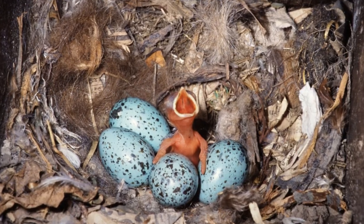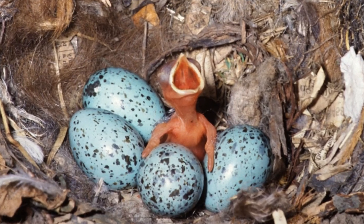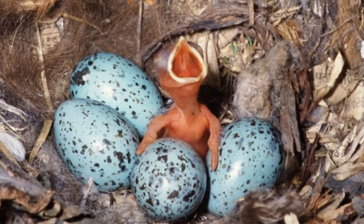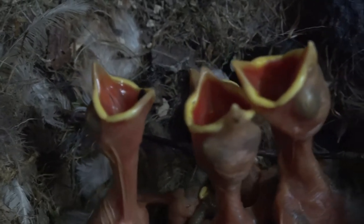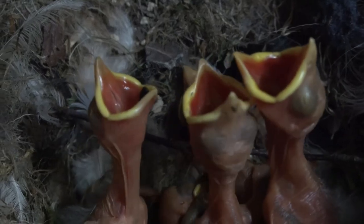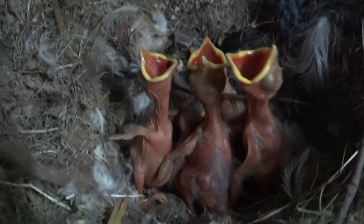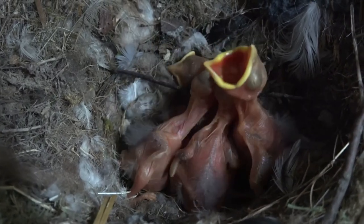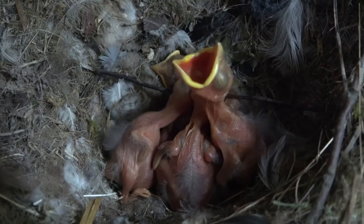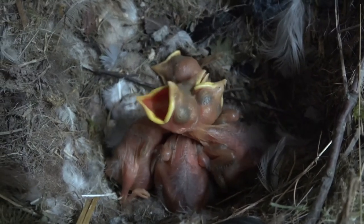Each female lays between 4 and 6 creamy blue speckled eggs that measure 3.5cm in length. These take 17-18 days to hatch and the first egg laid will be the first chick to emerge. This means that if there's not enough food for all of the growing chicks, the oldest will be strong enough to outcompete their siblings and survive. In nature, it's better to have 2 or 3 strong young than 5 or 6 weak ones.